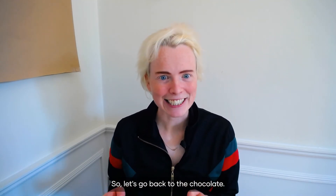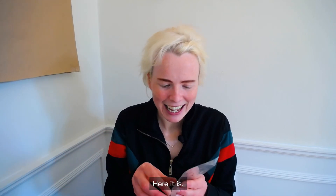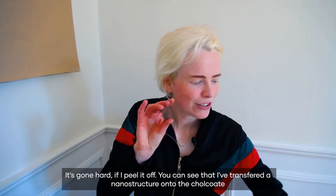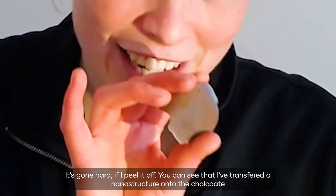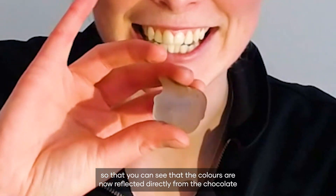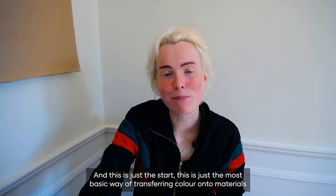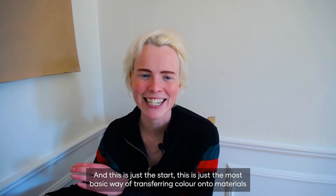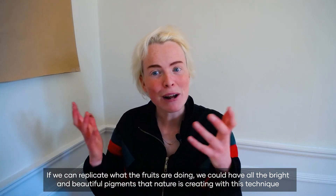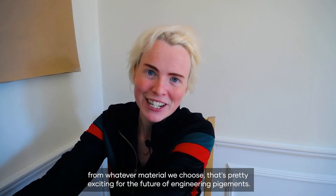So let's go back to the chocolate. Here it is — it's gone hard. I peel it off and you can see that I've transferred a nanostructure onto the chocolate so that the colours are now reflected directly from the chocolate, and this is just the start. This is just the most basic way of transferring colour onto materials. If we can replicate what the fruits are doing we could have all the bright and beautiful pigments that nature's creating with this technique from whatever material we choose.